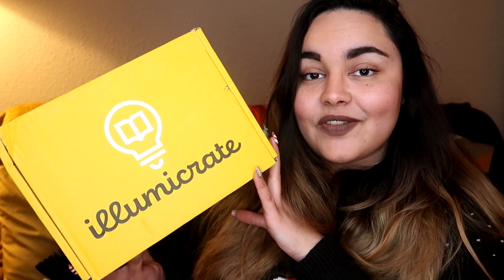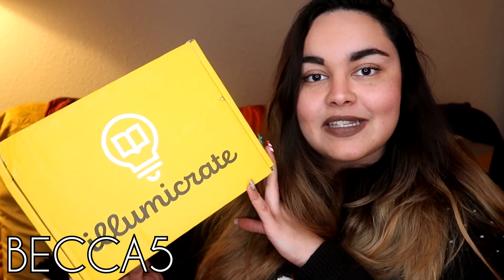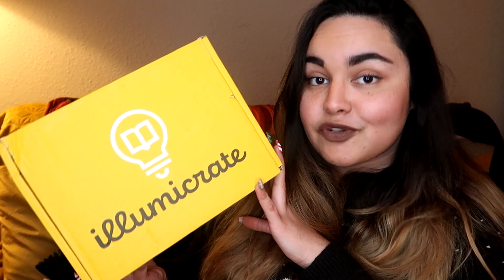LumaCrate did send me this box to show to you guys, so thank you very much to LumaCrate for that. If you would like to get hold of your very own LumaCrate after seeing this unboxing, I do have a code for you guys. My code is Becca5 and that will get you a discount off a three or six month subscription.